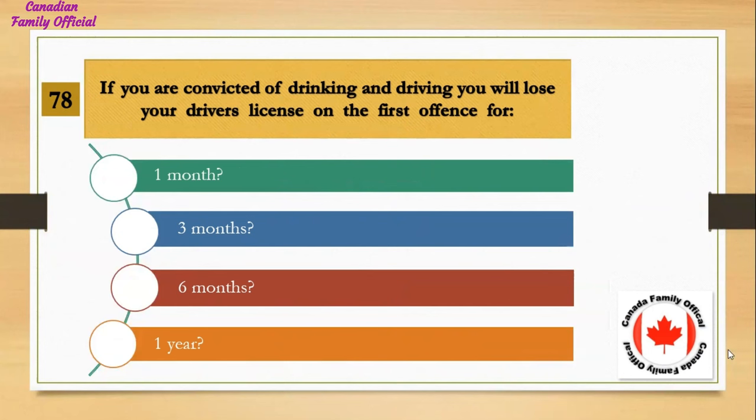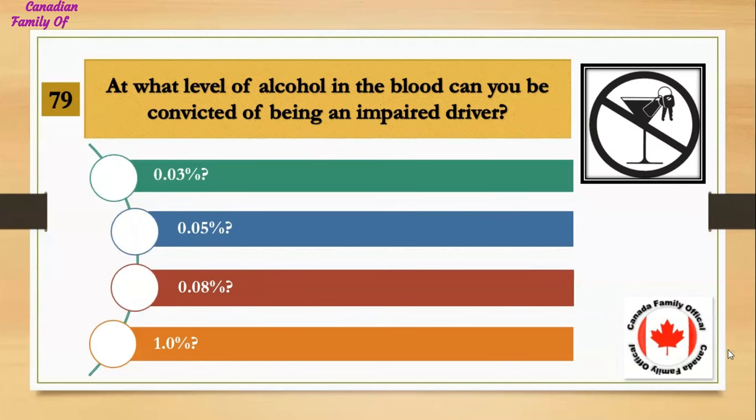If you are convicted of drinking and driving, you will lose your driver's license on the first offense for: Number 1, one month; Number 2, three months; Number 3, six months; Number 4, one year. And the answer is one year.